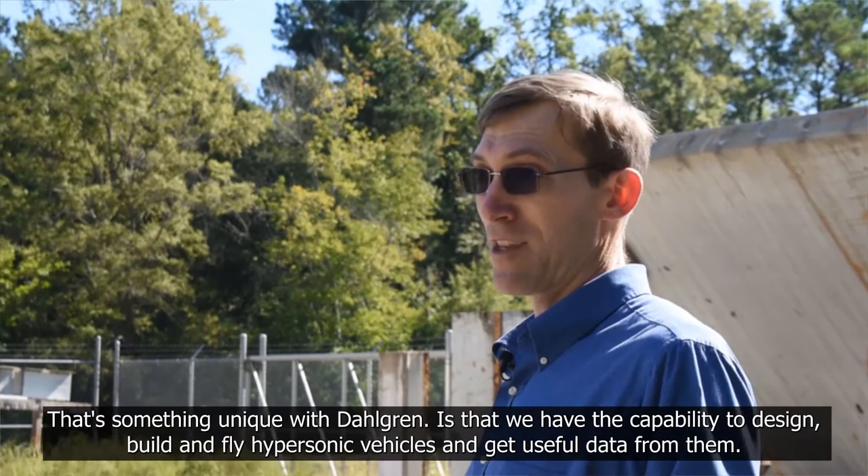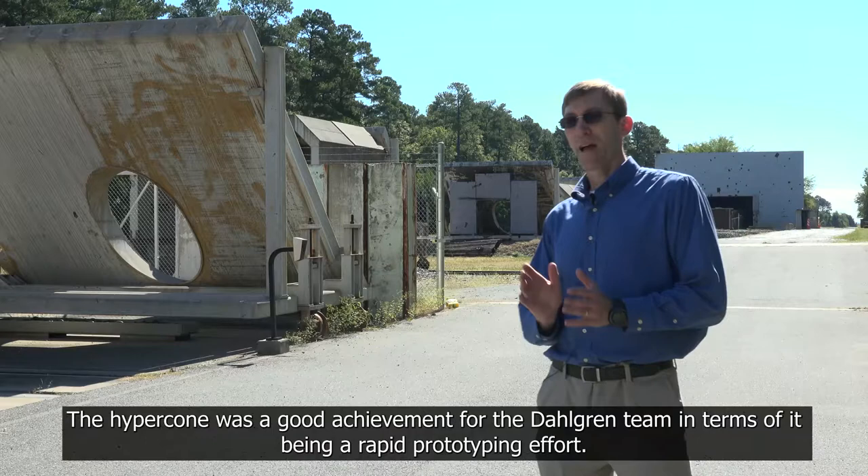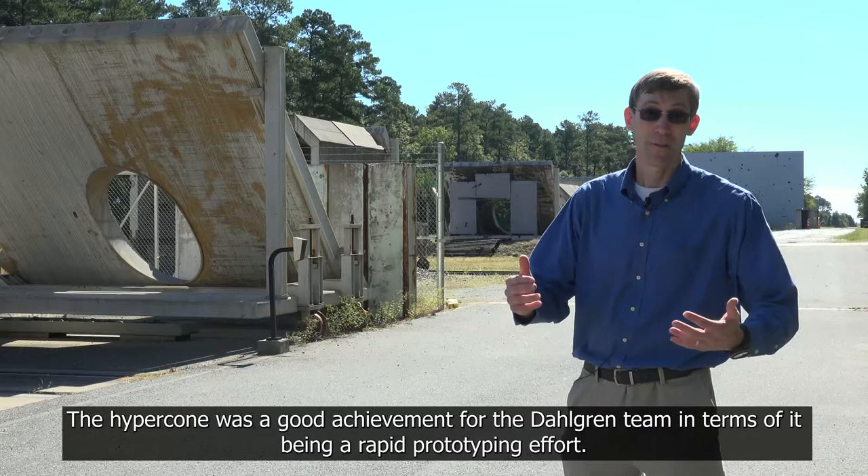From an engineering perspective, it's really a great option for engineers to have the design, build, fly experience. That's something unique with Dahlgren — we have the capability to design, build, and fly hypersonic vehicles and get useful data from them. The HyperCode was a good achievement for the Dahlgren team in terms of it being a rapid prototyping effort.